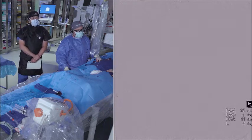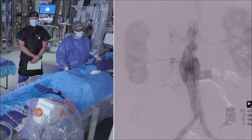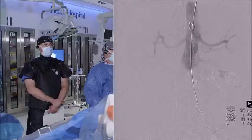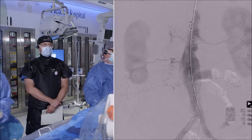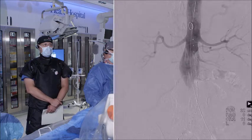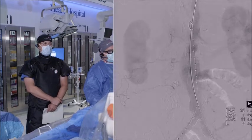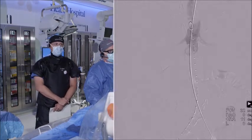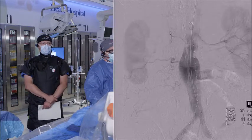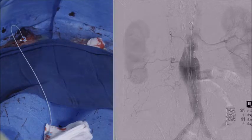On CT angiography, this patient had a 23-millimeter neck at the infrarenal position at 7 millimeters, which we'll be using as the seal zone for the Alto case. You can see the bilateral renals are widely patent. The common iliacs are widely patent, but there are heavy calcifications at the bifurcation, which we wanted to acknowledge for the purposes of successful pre-close, which we've already done. There are two per-closes at each femoral position.